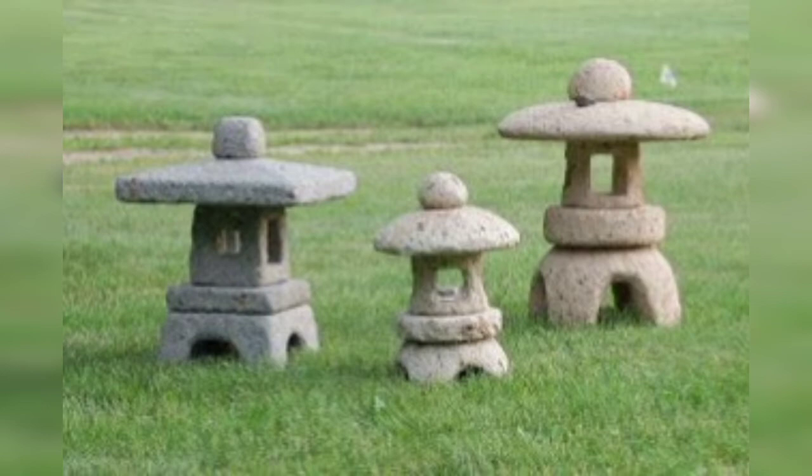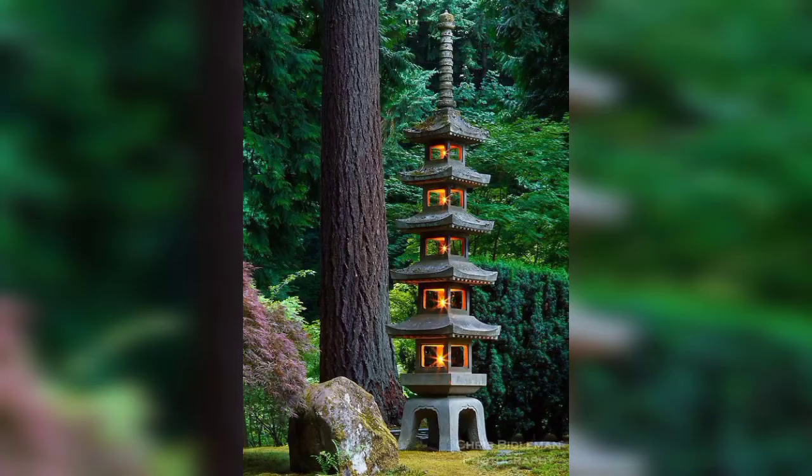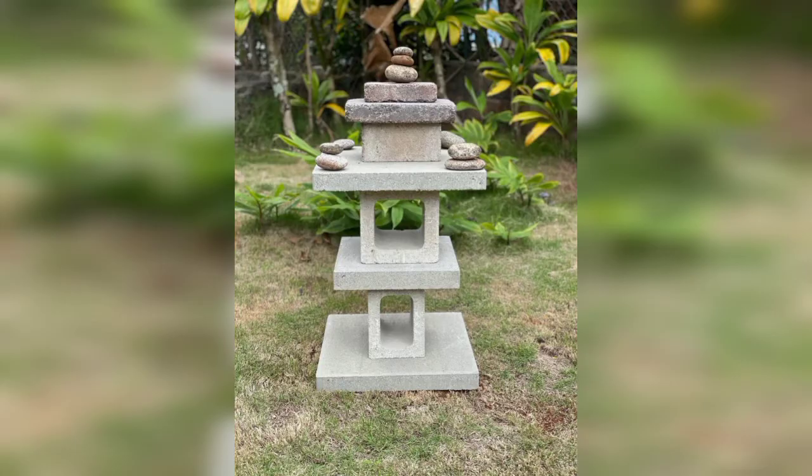Maybe you are searching for decent and fabulous designs of garden pagodas. In this video you can see 50 plus mind-blowing and decent designs of garden pagoda that will inspire you — designs you may have never seen before.